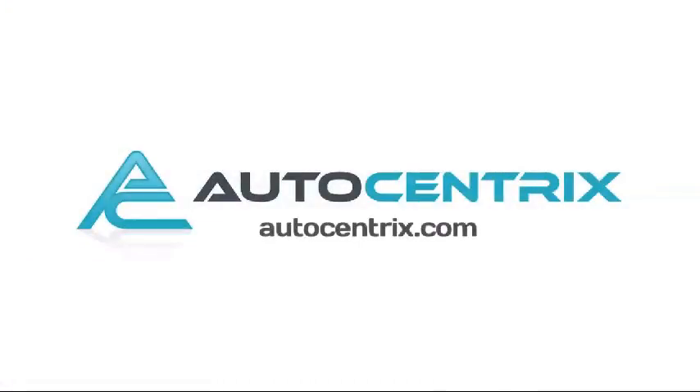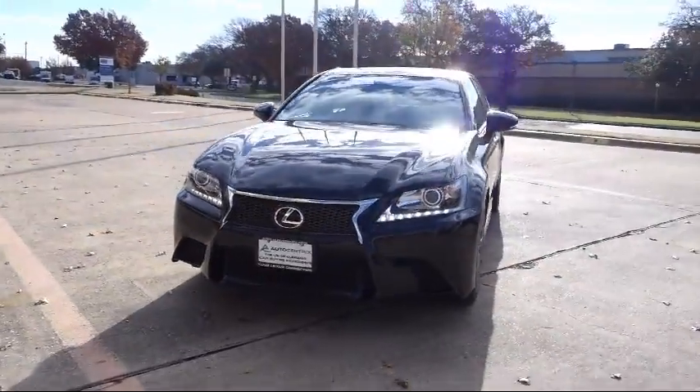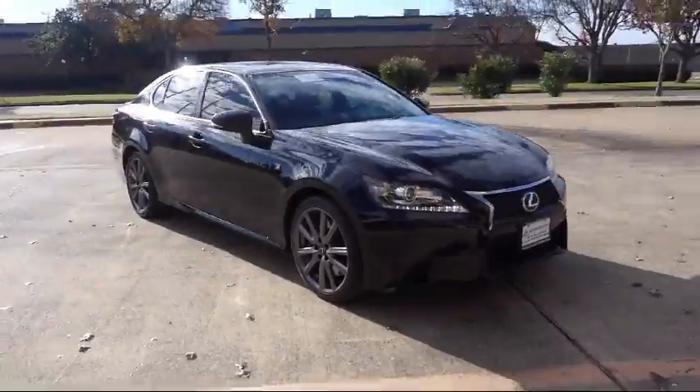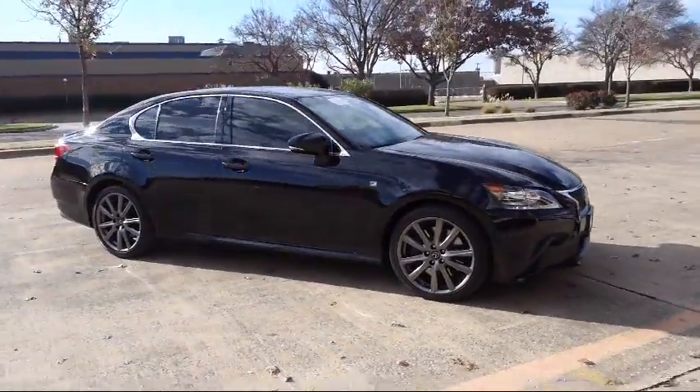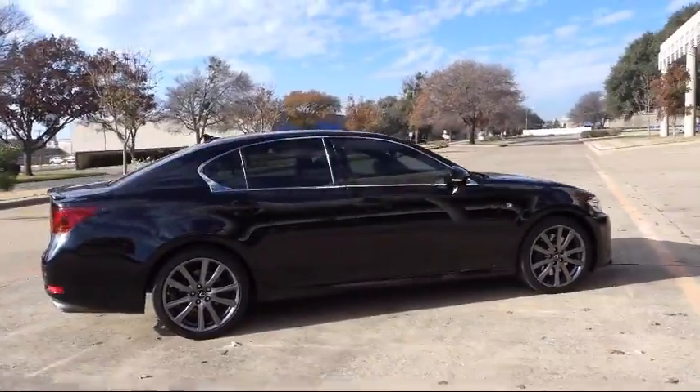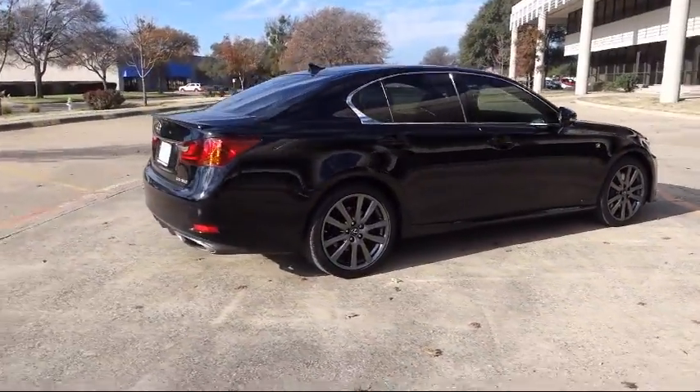Welcome to AutoCentrics, a premier dealer serving the greater Dallas area. Here's a look at one of our quality pre-owned vehicles that comes equipped with steering wheel controls, electronic stability control, Bluetooth smartphone integration, and a premium package with all the right options.